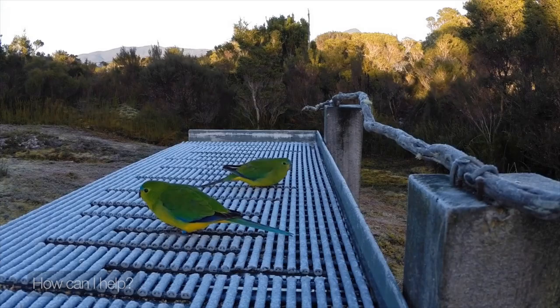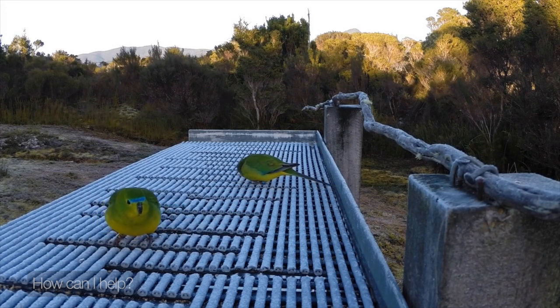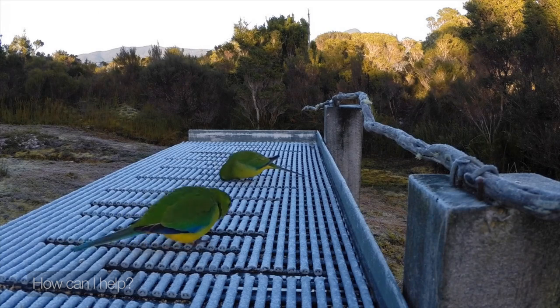They are there as a sort of insurance population. We're hoping to use the young that they produce in captivity to supplement the young of the wild birds — put eggs under wild breeding birds, put nestlings under wild breeding birds, and do whatever we can to increase the reproductive success of those wild birds so that more are surviving each season and ready to make that difficult migration.